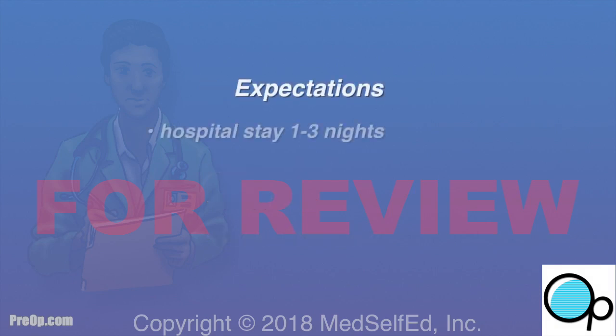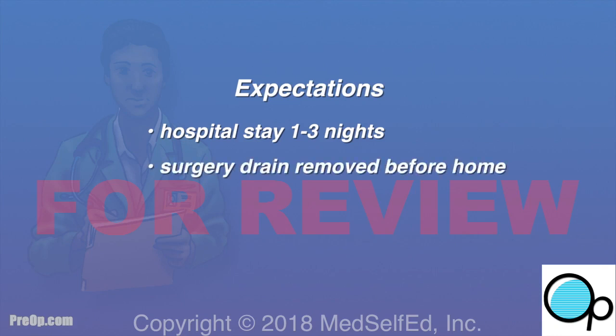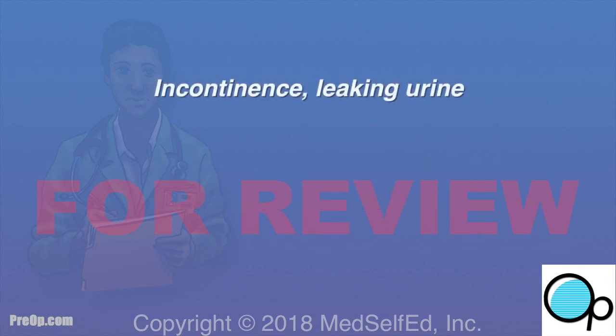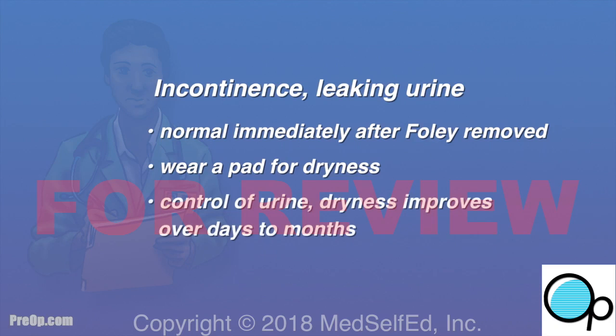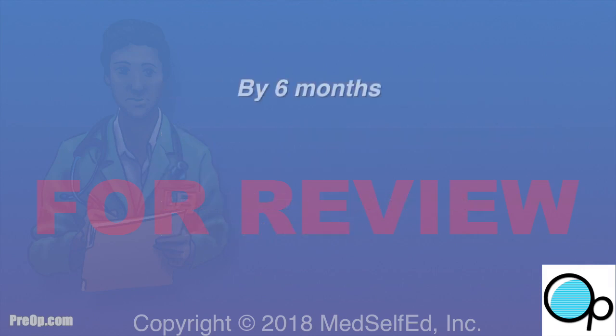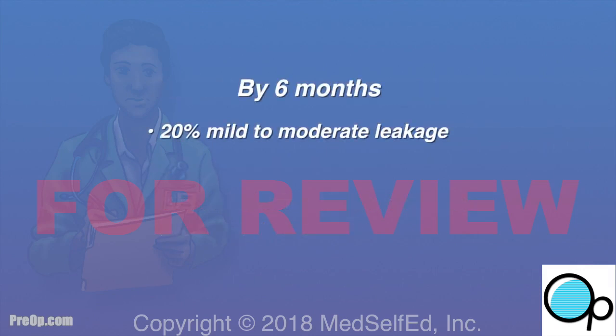Most patients stay in the hospital for one to three nights after surgery. The drain is often removed before you go home. The Foley catheter will stay in place for about one to three weeks. Incontinence — leaking urine — is a known side effect. By six months, 20% of men still have some urine leakage, and 5% have severe leakage.